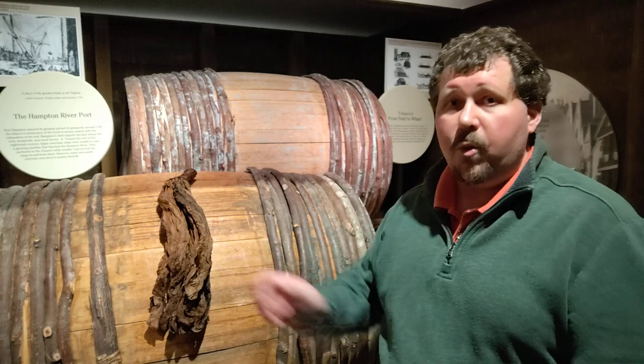Once you've harvested the tobacco, you have to bundle it the way you see the tobacco here. You have to hang it to dry, a process referred to as curing. Then it has to be packed into barrels and shipped to England where it's going to be distributed throughout the European market. All of that tobacco had to be shipped to England, and that meant the places where the tobacco was being shipped would be very valuable ports.